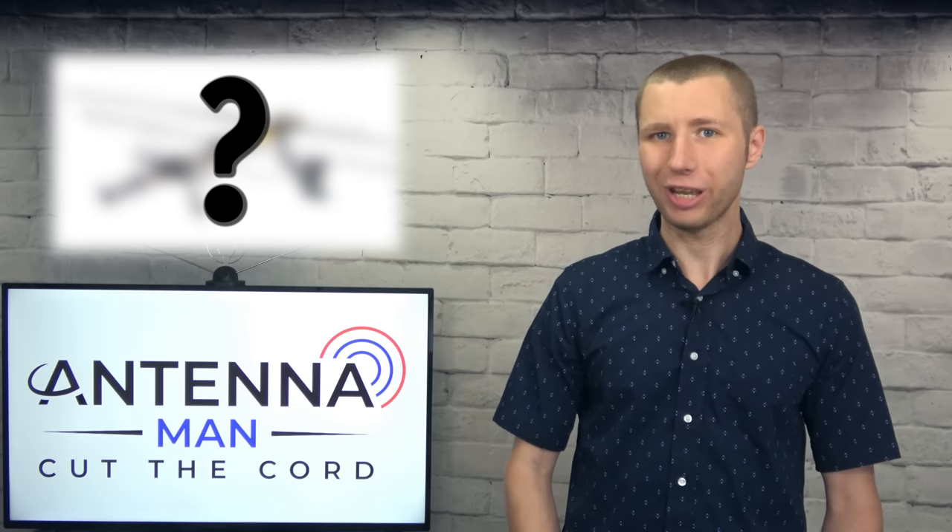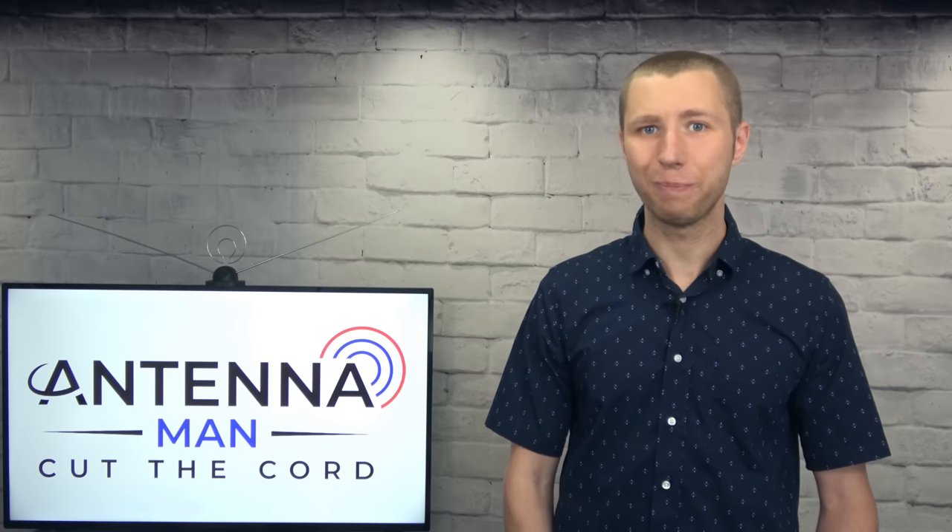So the question keeps coming up. What is the best indoor antenna? What is the best outdoor antenna? What is the best antenna for the attic? And what is the best antenna for rural areas? These are just places you put an antenna.